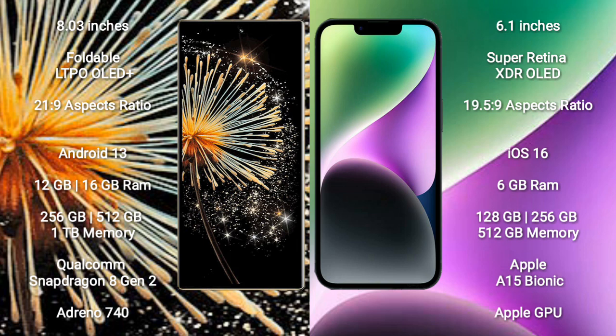Xiaomi Mix Fold 3 runs on the Android 13 operating system. iPhone 14 runs on the iOS 16 operating system.